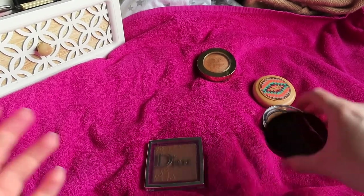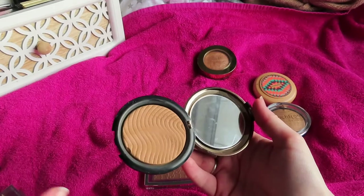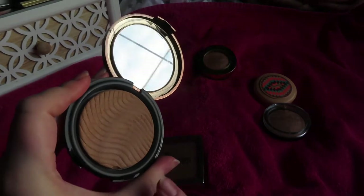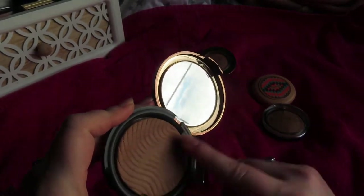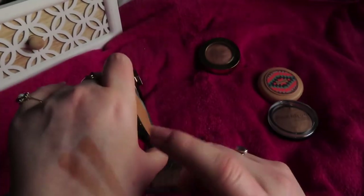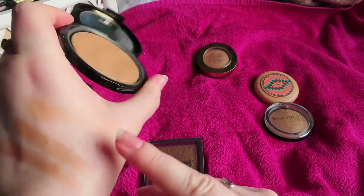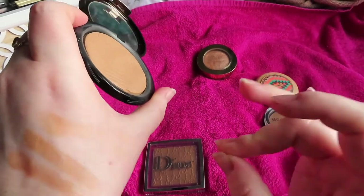One of my all-time favorite bronzers is the Makeup Forever Pro Bronze Fusion. It's a baked gelée — stunning in every way. It's creamy, blurring, has that radiance and warmth I like, and it's very buildable; more of a sheer powder than some others, but the perfect tone to make me look like I've got a natural golden bronze.